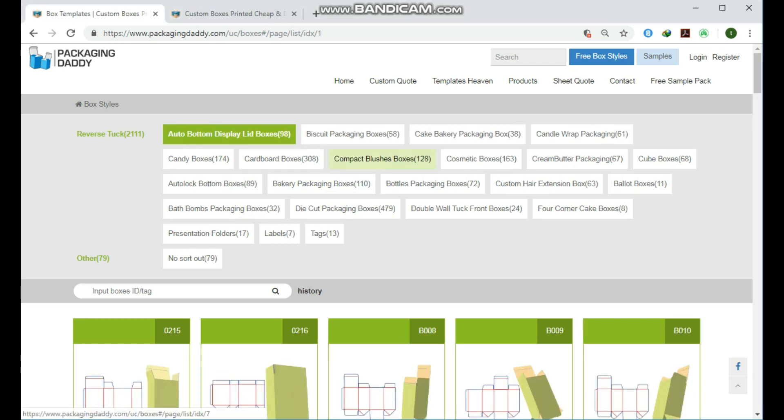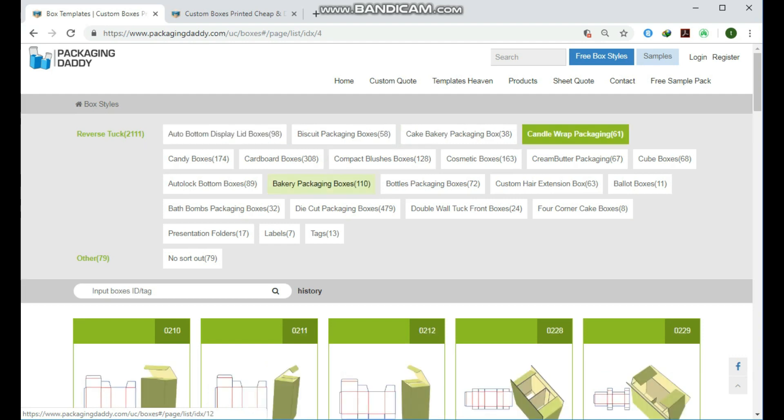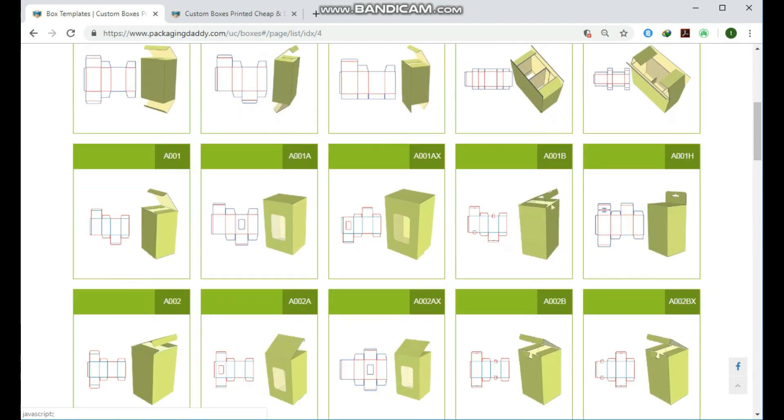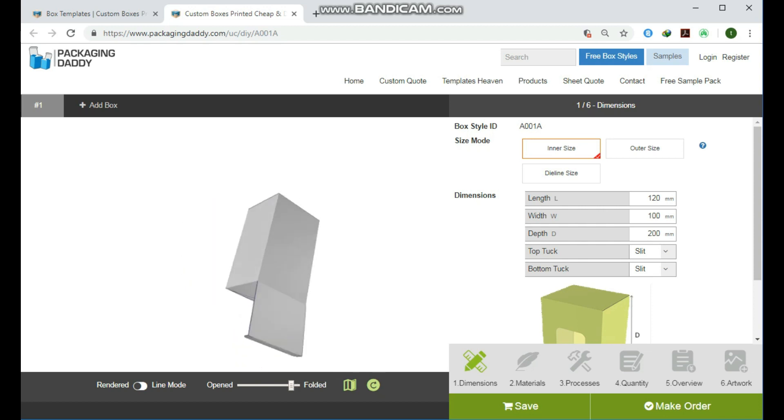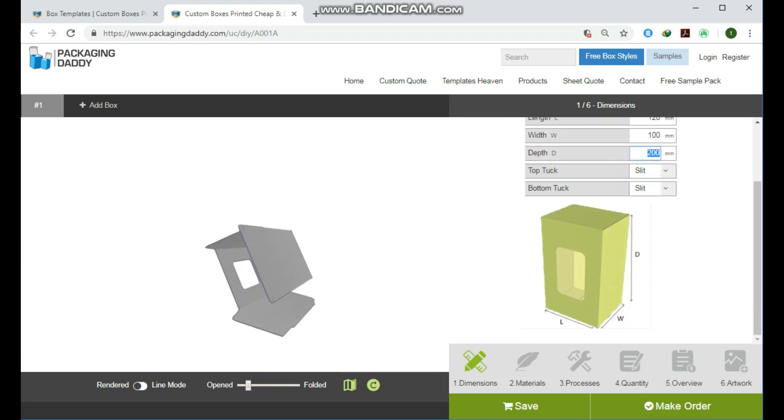Hi, Peter here from Packaging Daddy. Although there are many types of boxes, today I am going to tell you about window packaging boxes. This box is used for cosmetic products and stores, but you can change its size and use it for your custom products — changing the length, width, and depth will change the size of the box.